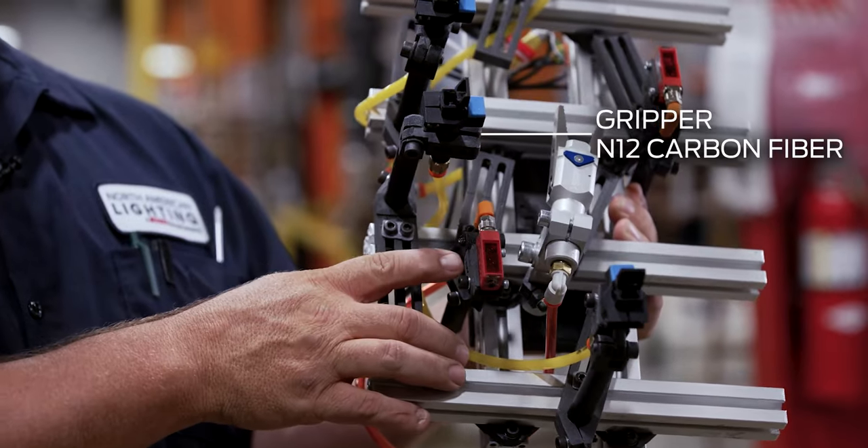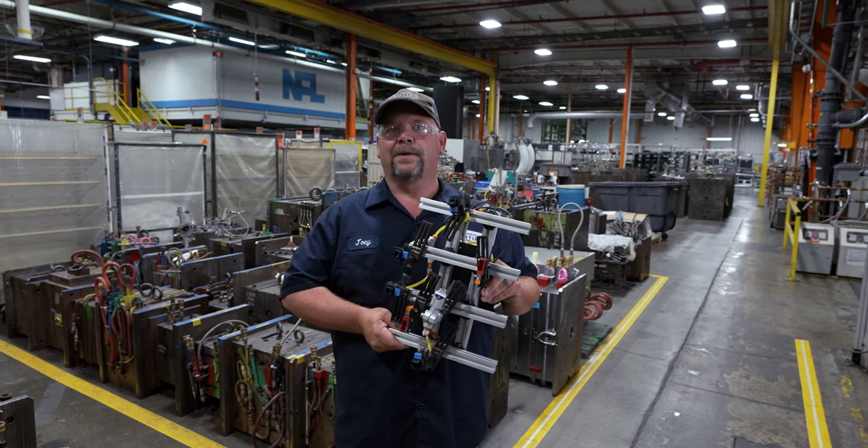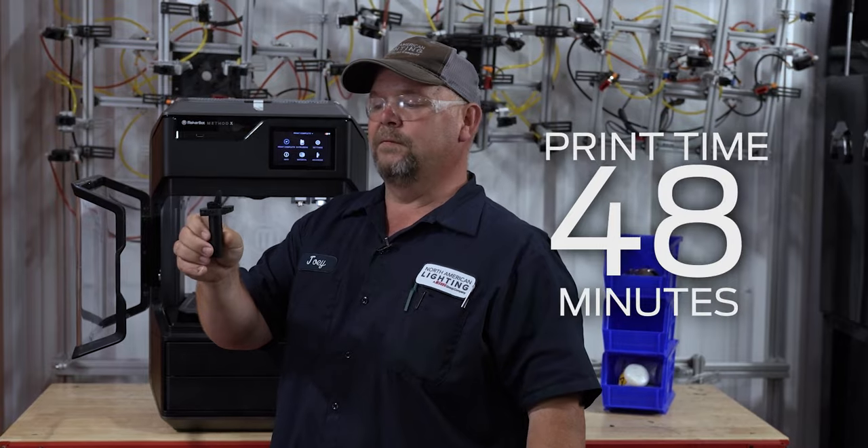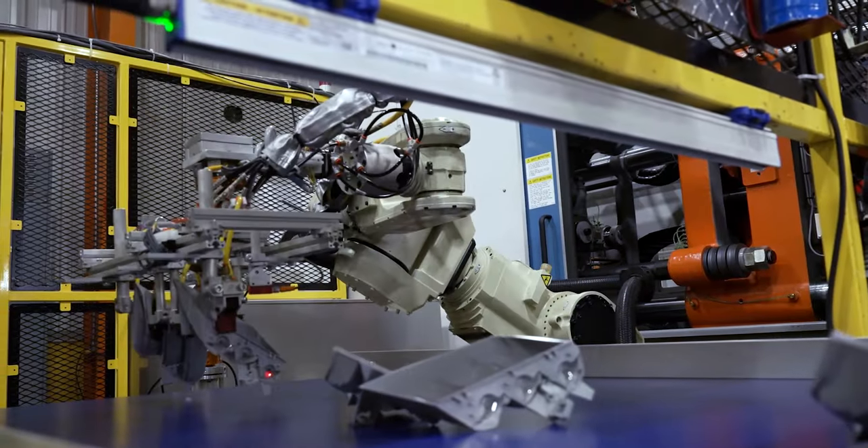Right here is one of the very first end of arm tools that I printed with the MakerBot MethodX. With just 48 minutes of printing time, we have this ready to use on an end of arm tool.